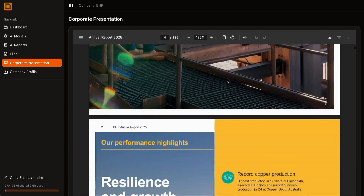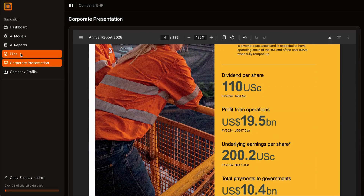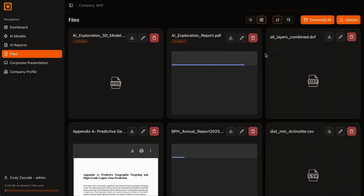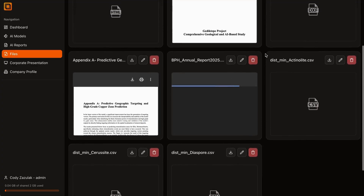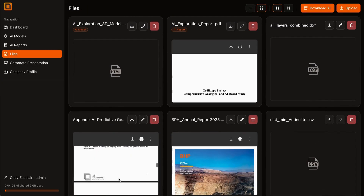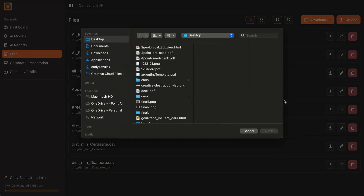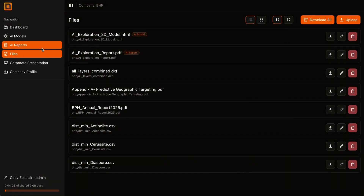Instead of abstract probabilities, the system generates clear, interactive 3D predictions that geologists can measure, validate, and trust. The outputs go beyond simple maps. Our models reveal direction, distance, and trend — like a GPS for geology — with accuracy that guides geologists to their next decision point with confidence.